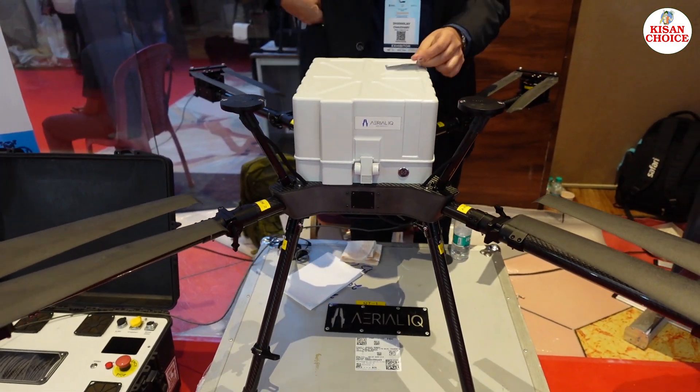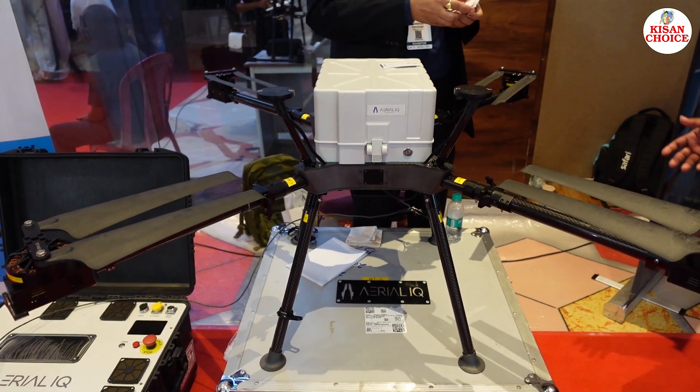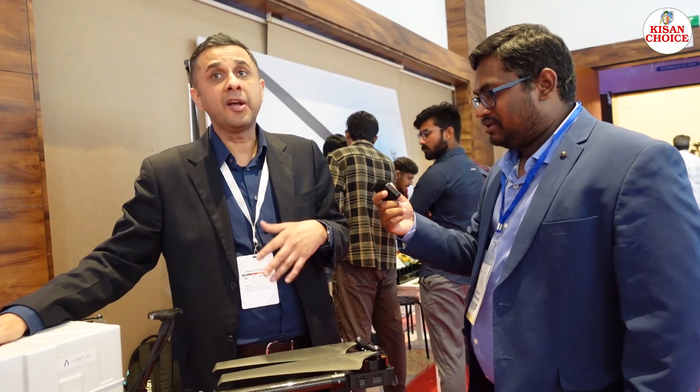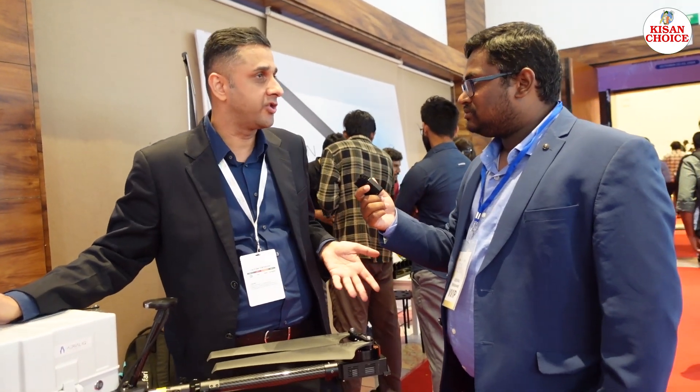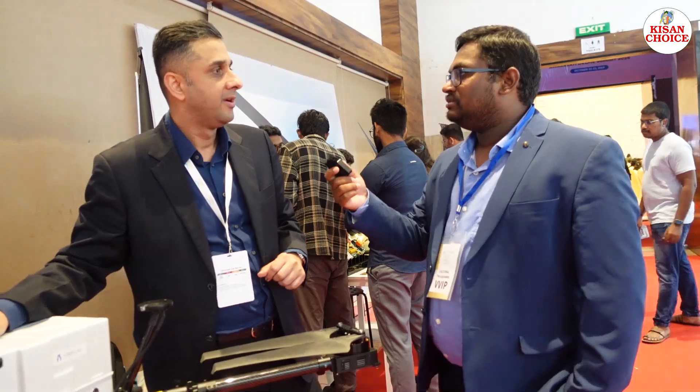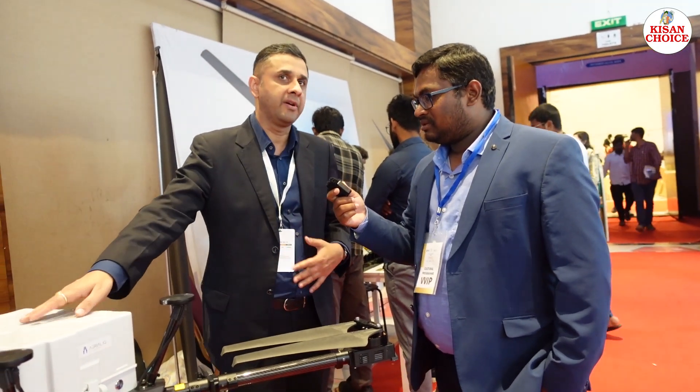You can mount your own repeaters in an area where there is no network. Pop-up network solutions can be mounted on it. Plus, all anti-drone technology — radio jamming and frequency jamming — does not work on these drones. That is the main idea of this Aero IQ.